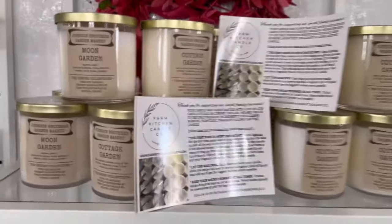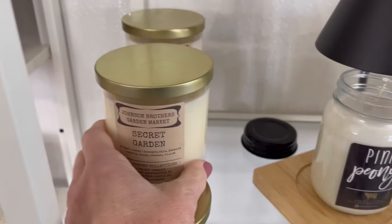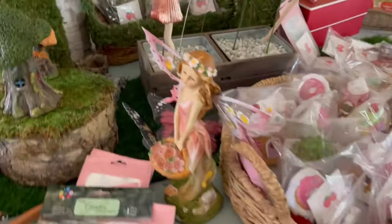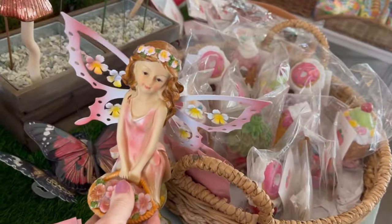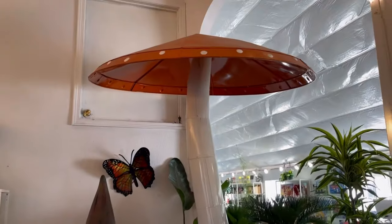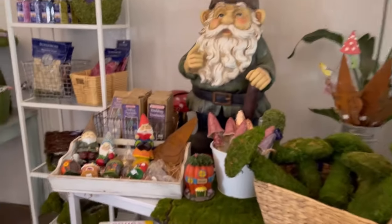They also had some locally made candles that smelled amazing. This area of the gift shop was set up with different mushrooms and fairy garden decor. Lots of really cute things for spring here.